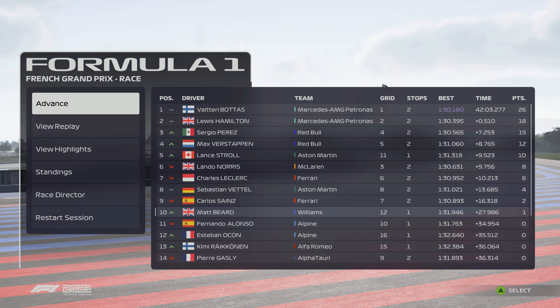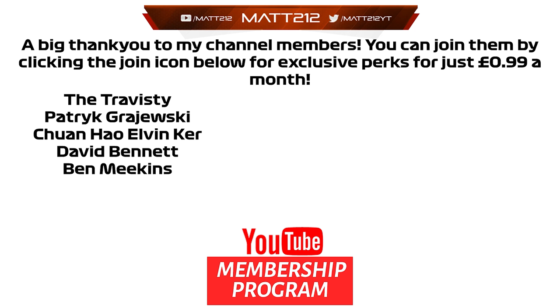Thank you all so much for watching this video, and a massive thank you for sticking with the Williams Road to Glory. I know it's been a long time, but we're going to try and get a bit more consistent over the coming weeks and months. Next up — round seven — we head to the Austrian Grand Prix. None of these videos would be possible without the help of our channel members, so a massive thank you to Travesty, Patrick, Chuan, David and Ben. If you want to be featured in these end clips, click that join button for access to some exclusive perks.